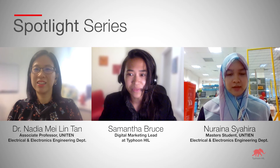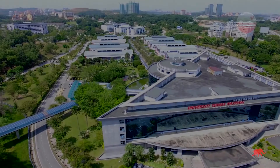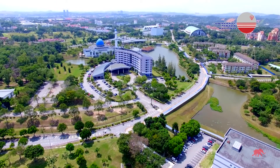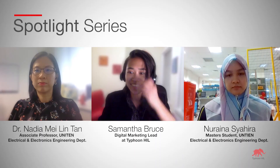Hi everyone, I'm the digital marketing lead at Typhoon HIL and the host of our industry spotlight series. In this episode we have two special guests from the University Tenaga National, or Uniten. Uniten is a leading energy-focused university owned by Tenaga, which is the Malaysian electric utility company and the largest publicly listed utility company in Southeast Asia. Hi guys, how are you today?